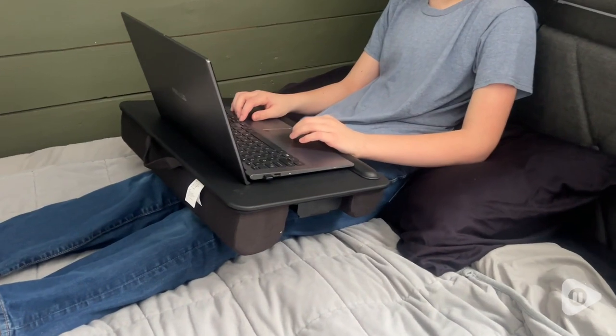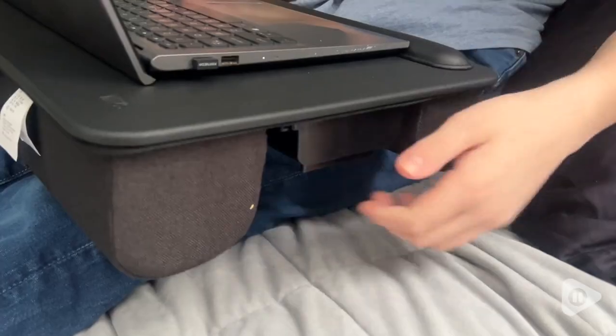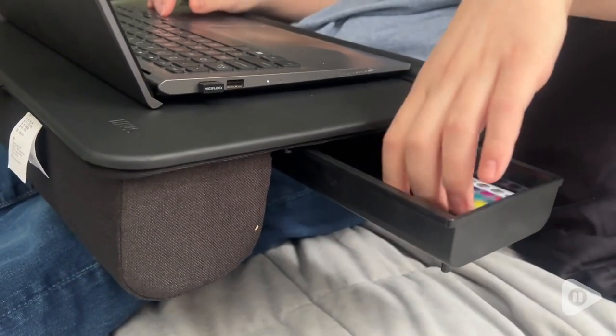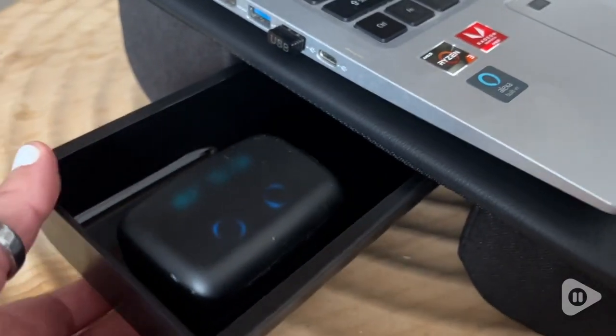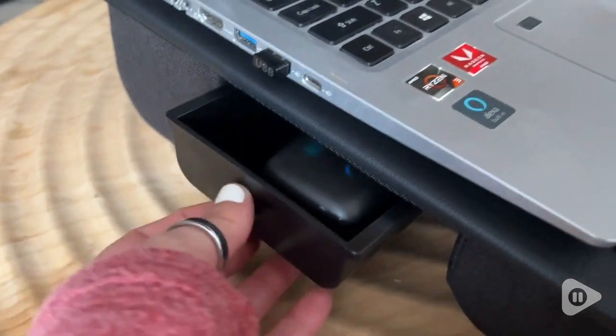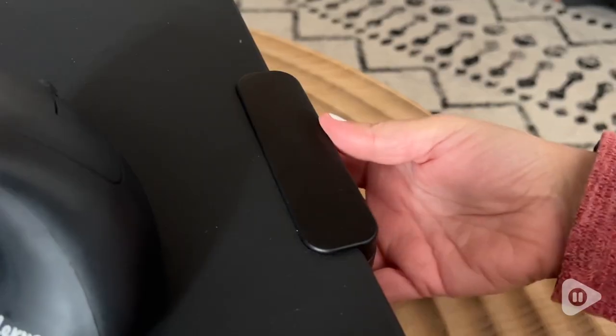It also has some great extra features. On the left there's a nice little drawer, so if you want to keep your earbuds in here, or — my son likes to keep his remote for his lights in his room — whatever you need to have nice and close while you're working, this is the spot you can store that.